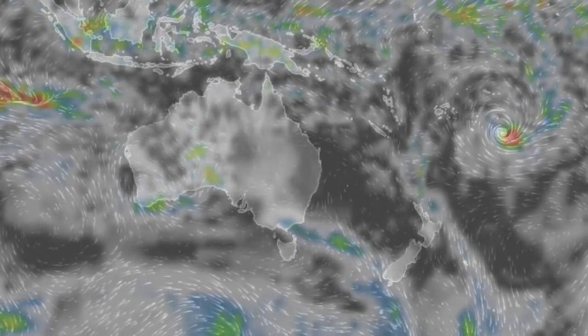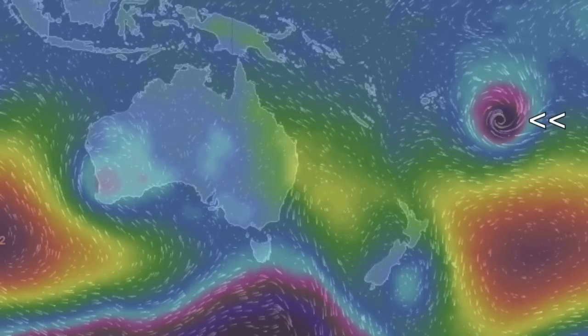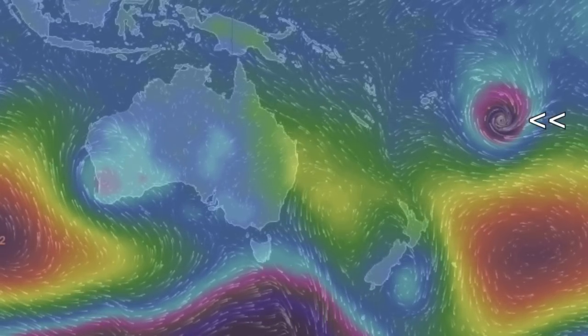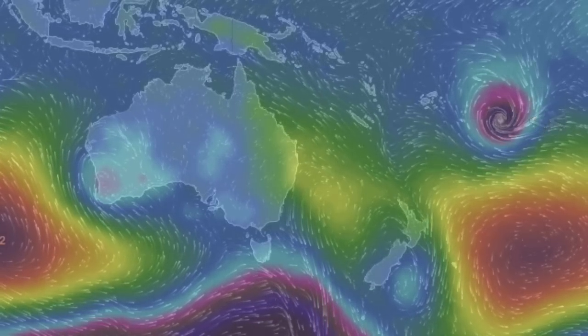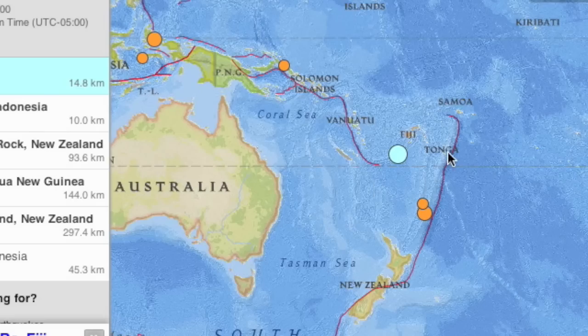While Australia and New Zealand do have some rain to worry about, that cyclone amidst the islands to the north is the top storm on the planet. It is no surprise then that an Earthspot rumble topped our seismic magnitude charts nearby at 6.0, the largest of the last 24 hours.